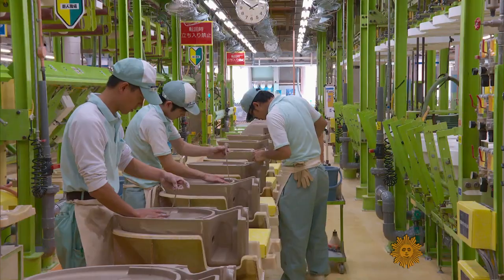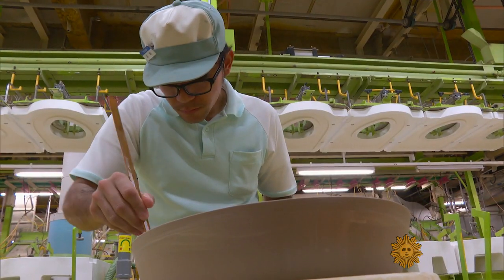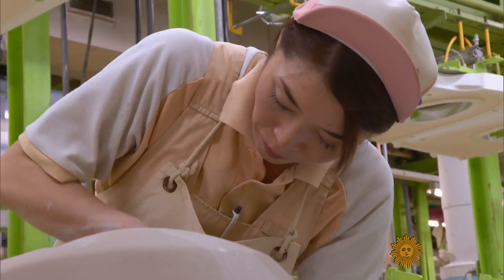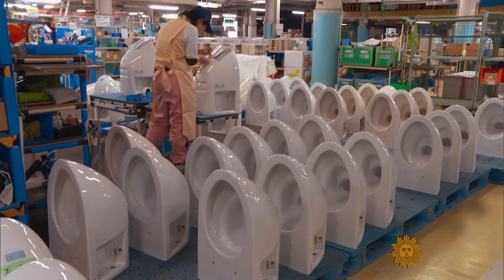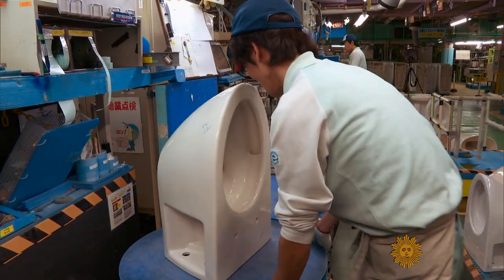It takes a week to make one toilet, and craftsmen can spend three to four hours per unit smoothing out the surface by hand. At the top end, they can sell for almost $5,000 each. Why is toilet technology so advanced here in Japan? Japanese people really like to clean everything. Cleanliness is very important.